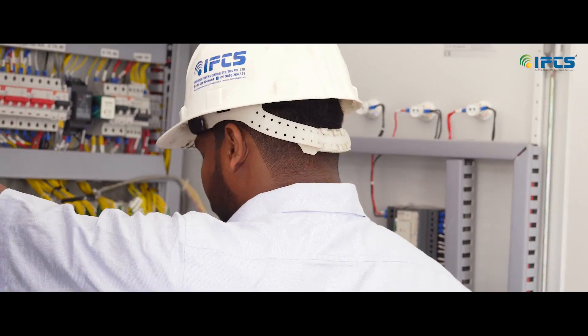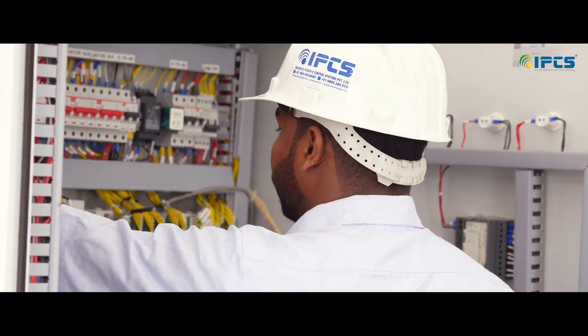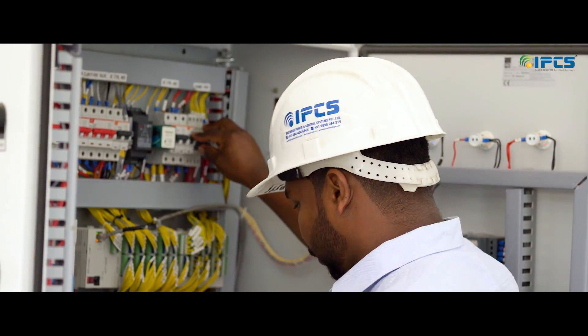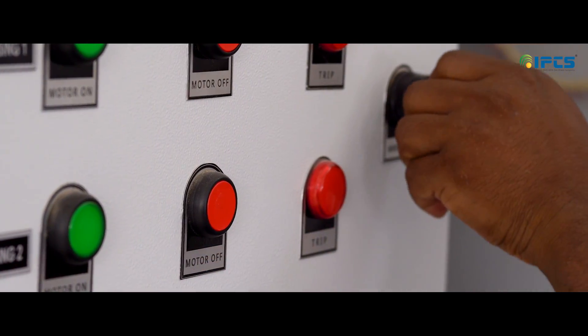I am here at the testing lab now. There is an RTU panel and SCADA client station installed at the lab. The signals from the pH transmitter, turbidity transmitter, and flow transmitter are terminated into this RTU panel.